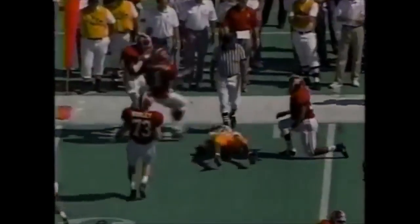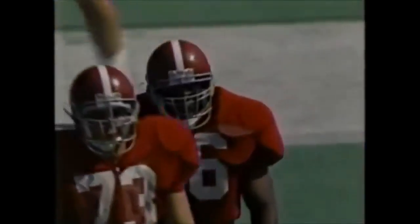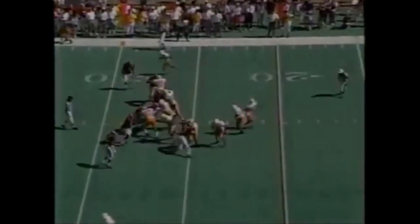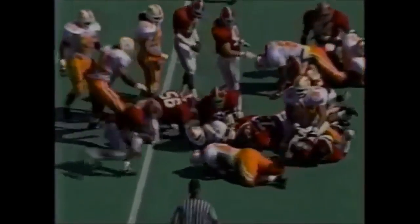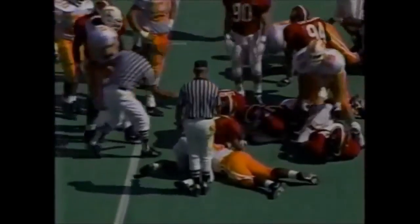Got a little room over there, but Chuck Smith, number 56, got just enough of him to take him down. And they're not going to get the first down. The ball rolling around, but they're going to call it down.